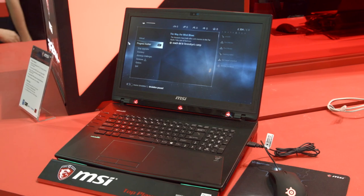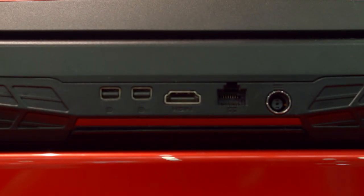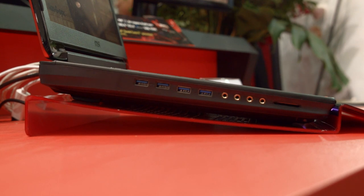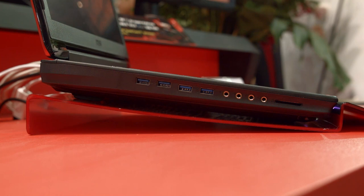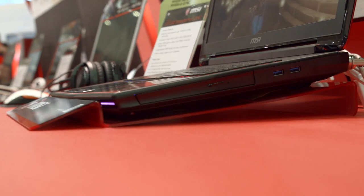For I/O, we'll start with the back. On the back you have your dual exhaust, one on each side. You also have a Kensington lock, two mini DisplayPorts, HDMI, Ethernet, and power. On the left-hand side, you have two USB 3.1 jacks, two USB 3.0 jacks, four 3.5-inch audio jacks, and an SD card reader. On the right-hand side, you have a Blu-ray drive and dual USB 3.0 ports.